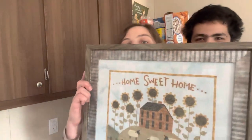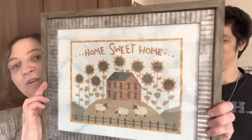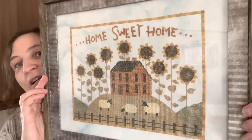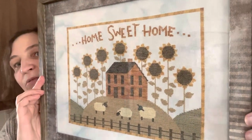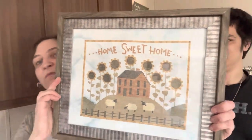Next up we have Sunflower House by Teresa Kogut. It's a 32-count Mercedes Lugana by Picture This Plus with the called-for flosses, stitched two over two. The frame is from Walmart.